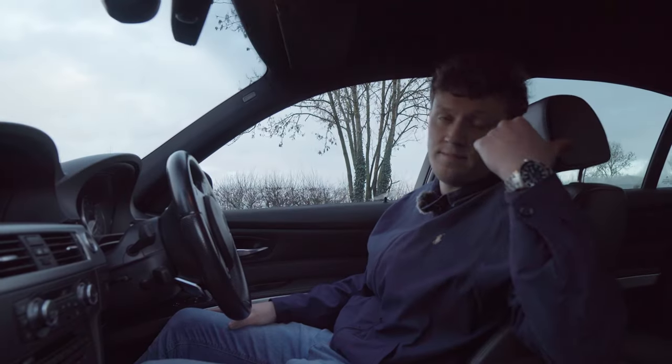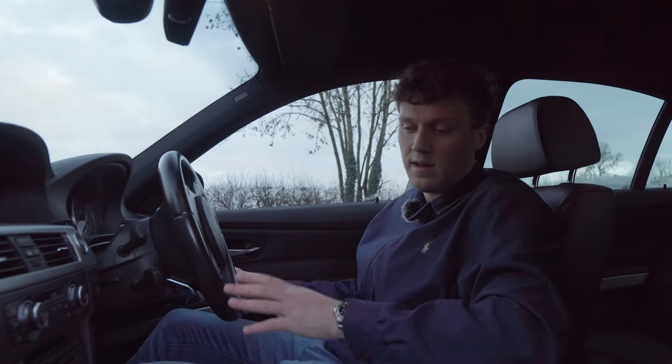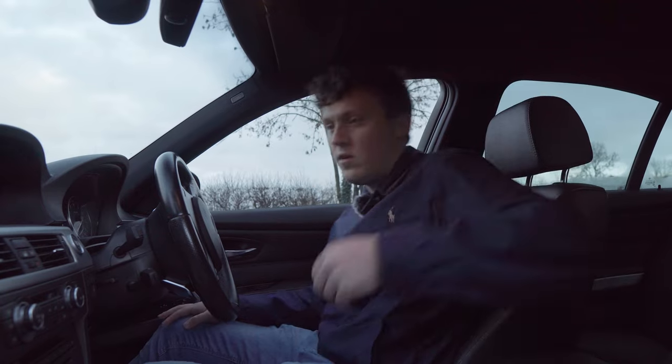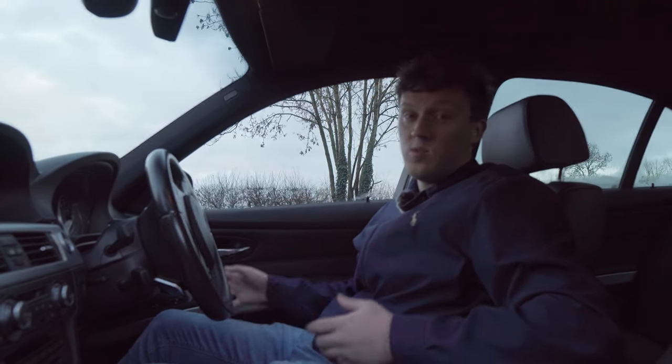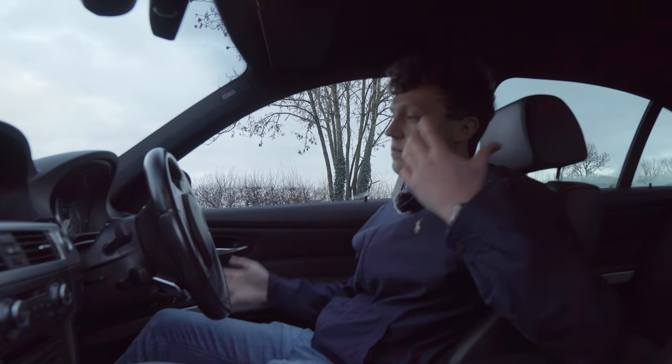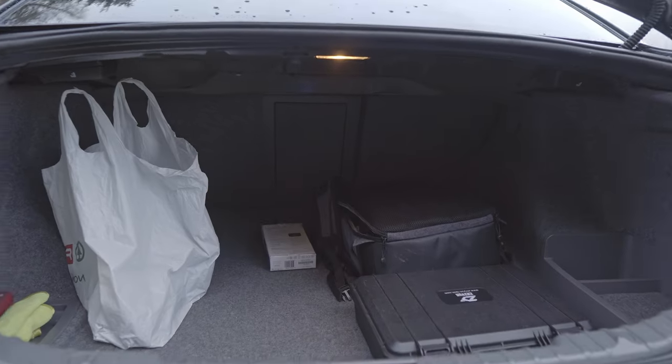Of course, being an E90, it's a four-door, so we've got plenty of space in the back. The back seats are really nice, all covered in leather. There's climate control in the rear section as well. And there's plenty of storage in the boot — the seats will come down as well, so it just means it's a really practical vehicle.